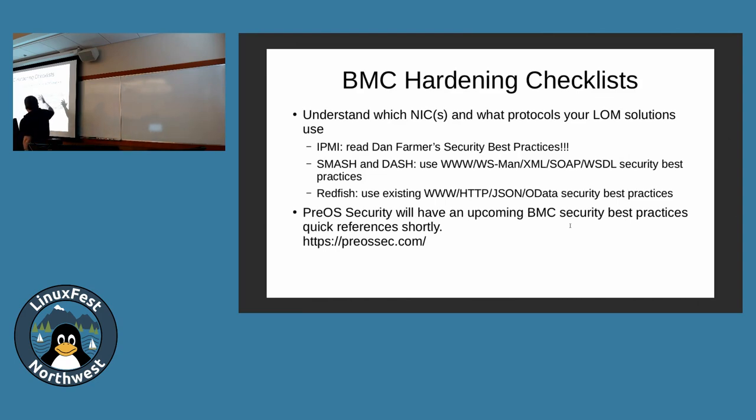There are kind of three sections of hardening. For IPMI, just read Dan Farmer's stuff — there's nothing else as good, plus your vendor-centric docs. For Smash and Dash, look for WS-MAN security best practices. For Redfish, use traditional JSON web security best practices. I've been gathering all the different vendor guidance together. USCERT summarizes it fairly well, Cisco has a perspective on routers, IBM is not bad, and Supermicro got burned the most so they have a pretty decent doc as well.